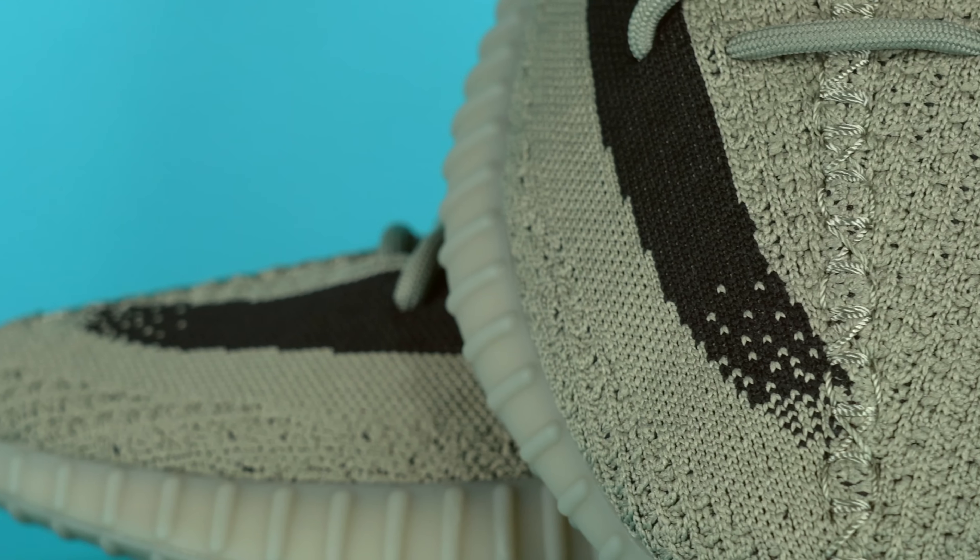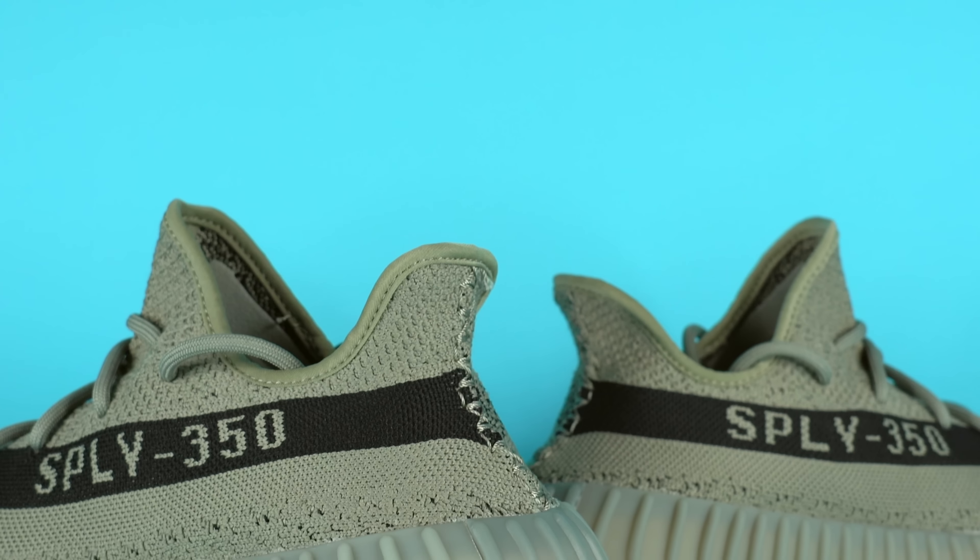One of the most anticipated Yeezy Boosts of the last couple years is finally releasing this month in August 2023. I'm happy to say it's pretty decent. What's up everybody, I'm Seth Fowler and today I'm reviewing the upcoming Adidas Yeezy Boost 350 V2 Granite.